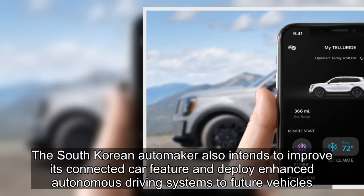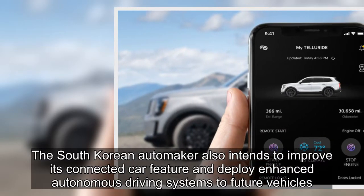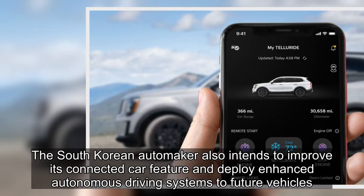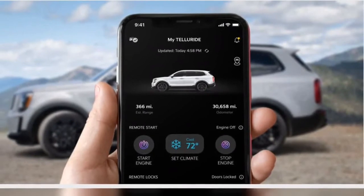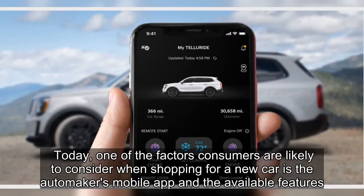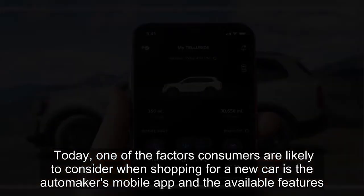Kia has big electrification plans, one of them being selling up to 1.2 million all-electric models by 2030. The South Korean automaker also intends to improve its connected car features and deploy enhanced autonomous driving systems to future vehicles. Today, one of the factors consumers are likely to consider when shopping for a new car is the automaker's mobile app and the available features.